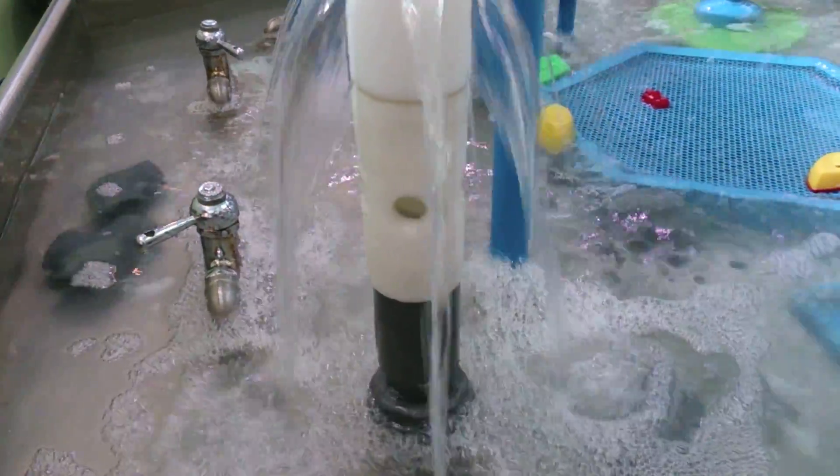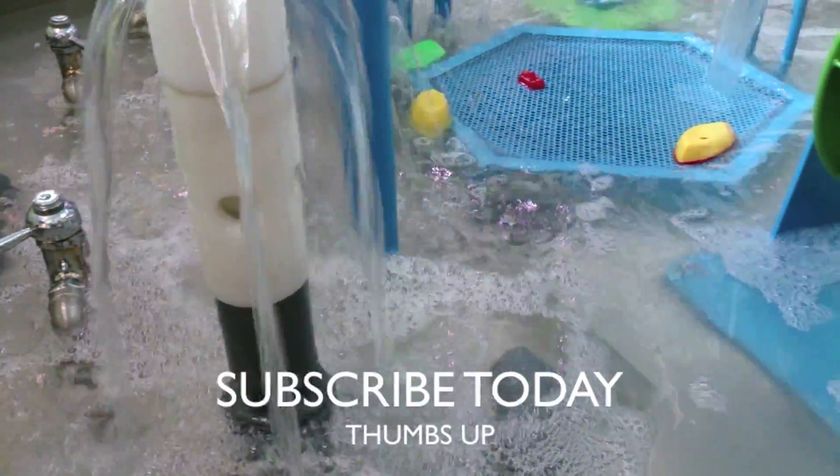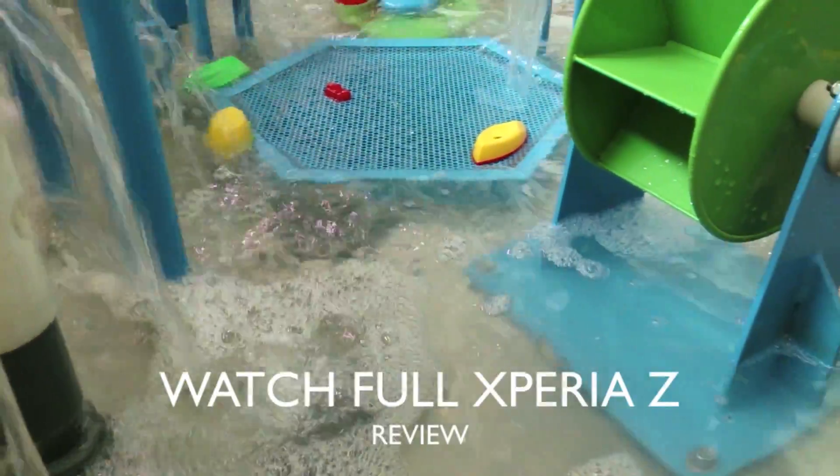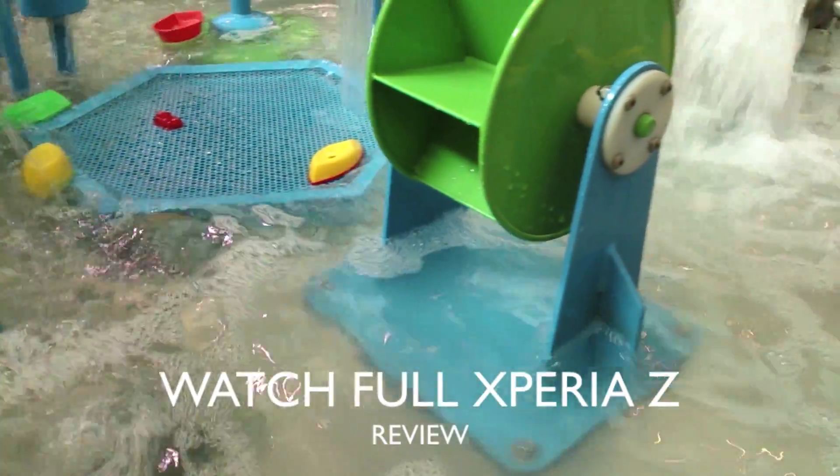I'm going to go ahead and leave you with more 1080p footage. Please subscribe to my channel and give me a thumbs up if you enjoyed this, and please watch my full Xperia Z review for more.